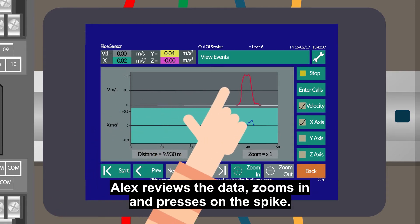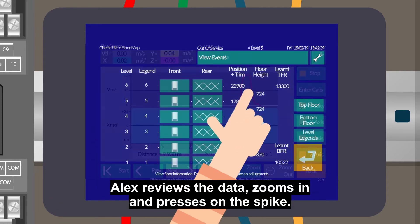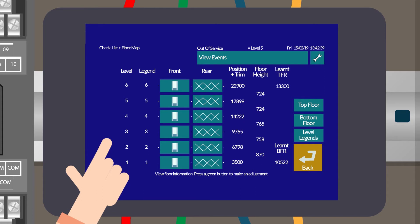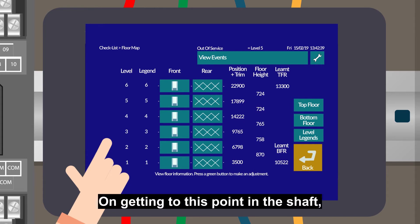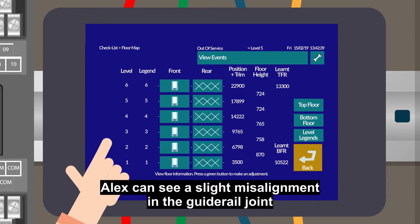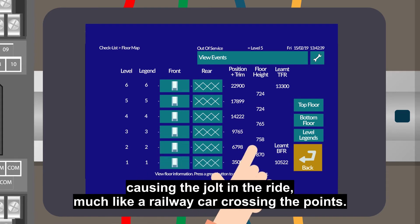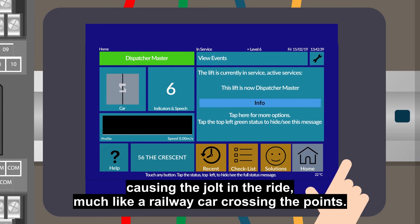Alex reviews the data, zooms in and presses on the spike. This tells Alex the source of the problem is at 21 meters up the shaft. On getting to this point in the shaft, Alex can see a slight misalignment in the guide rail joint causing the jolt in the ride, much like a railway car crossing the points.